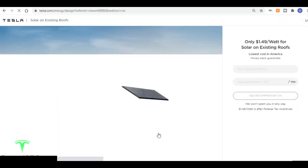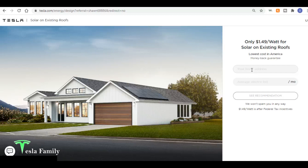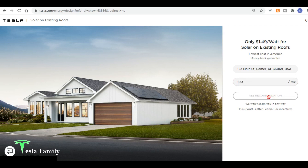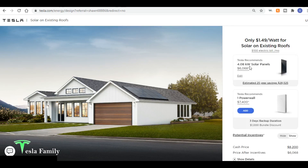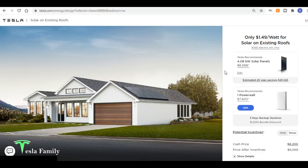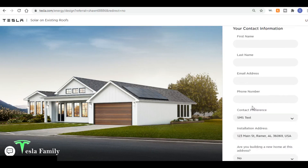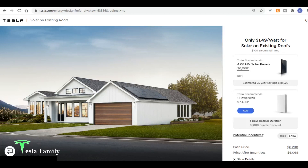Now I'll give you an example of an address where Tesla is currently not installing, using Alabama. With 123 Main Street, Montgomery, Alabama and a $100 average bill, Tesla recommends the small panel size — a 4.08 kilowatt system for $6,068 after the federal tax credit. But scrolling down you'll see a notice: 'We don't currently serve this area but we'll contact you when we do.' You can still place an order so Tesla can contact you when that state opens up.